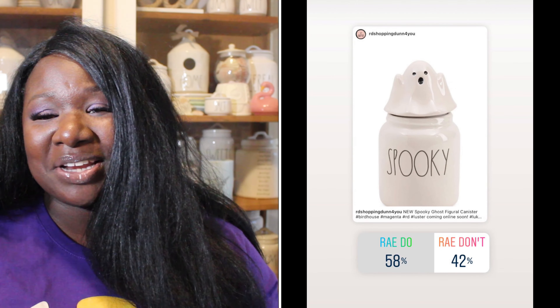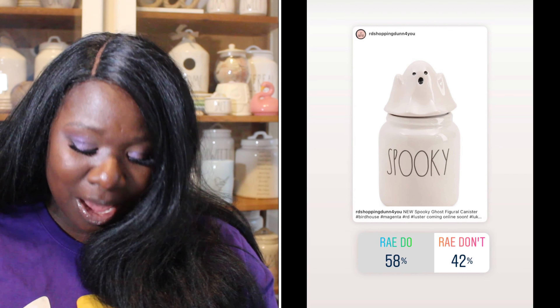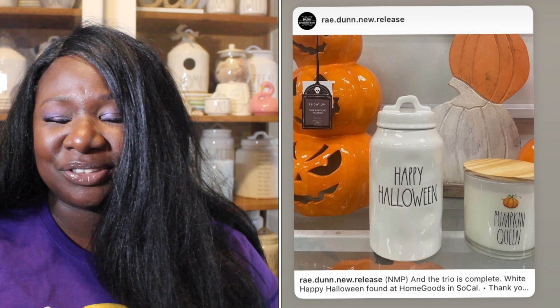Up next we have a Spooky canister with a ghost topper — super cute. 58% of you said it was a Ray Do, 42% said it was a Ray Don't. So the ghost topper canister is a Ray Do.